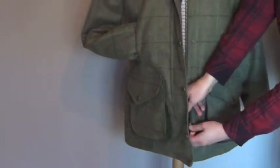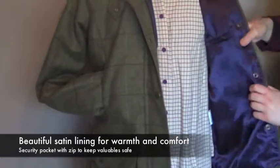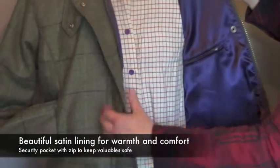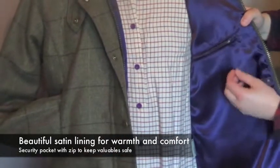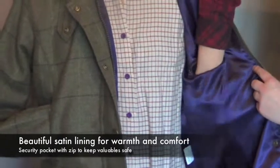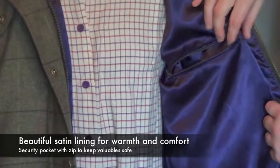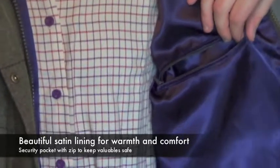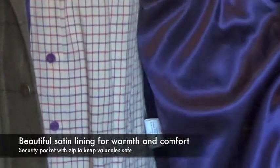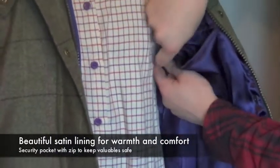On the inside of the jacket there's a fantastic soft cosy plum lining, all the way through the jacket. It's also got an internal pocket to keep those valuable items safe and secure, whether they be mobile, keys or even money. As you can see it's nice and deep — it goes right down — with a good strong zip on it as well.